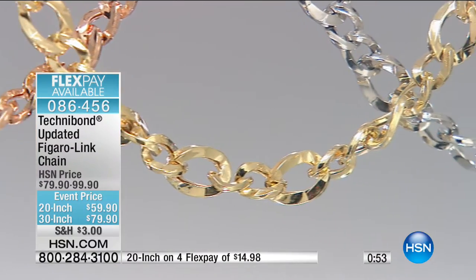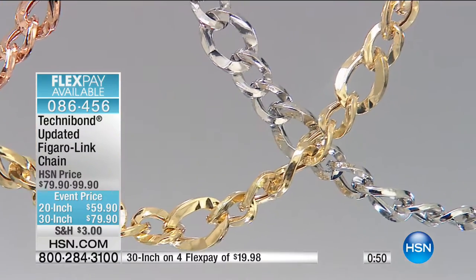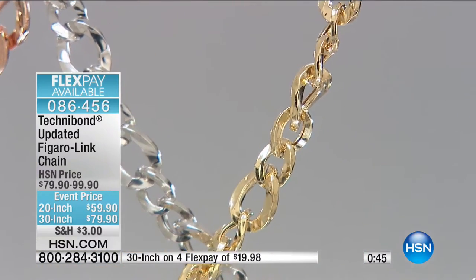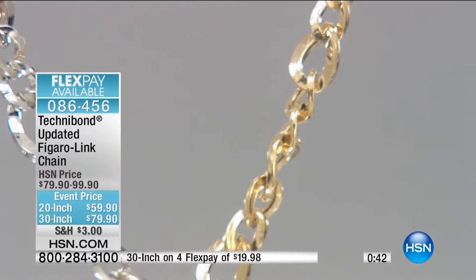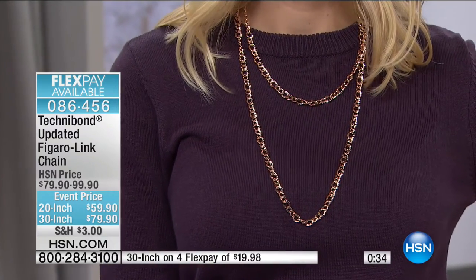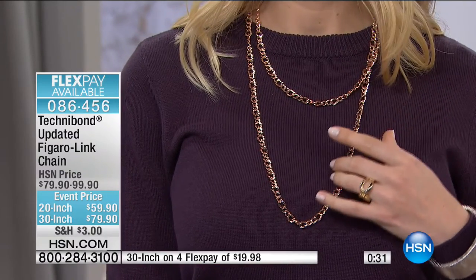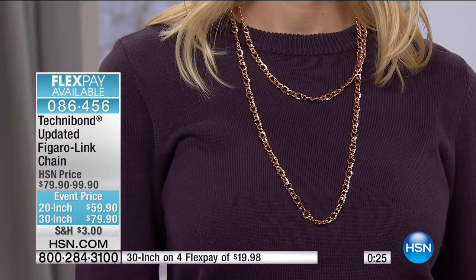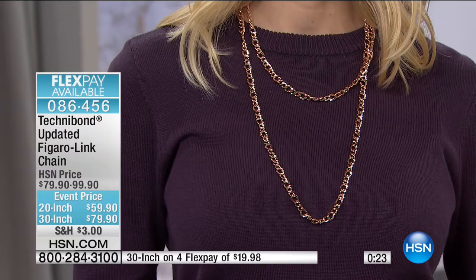That figaro chain has a lot of history. There was a time when you could recognize the jeweler by the link — people would see you coming down the street and knew exactly which craftsman had created that link for you. Every link in our jewelry wardrobe has that kind of story and history. I love the figaro because it's modern, updated, unusual, and you get a lot of look and sparkle and shine without investing a ton of money.